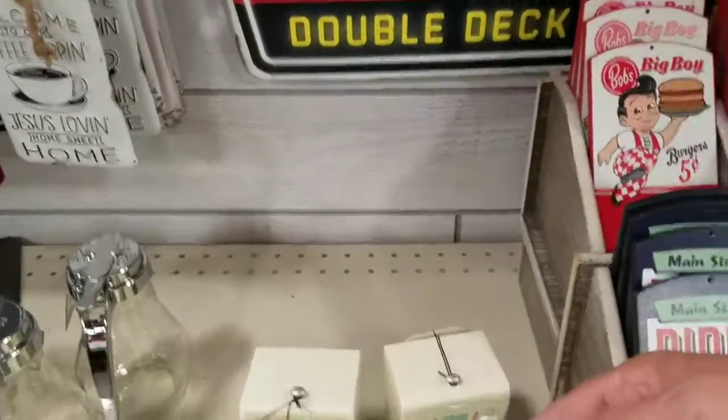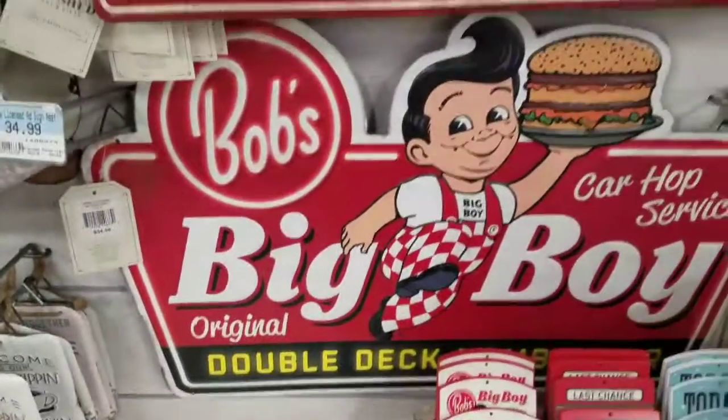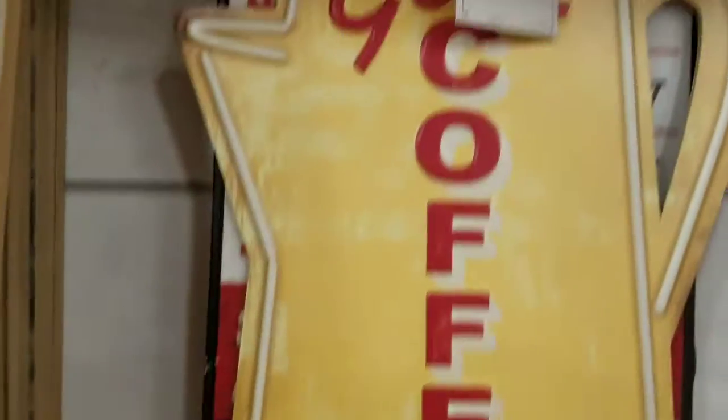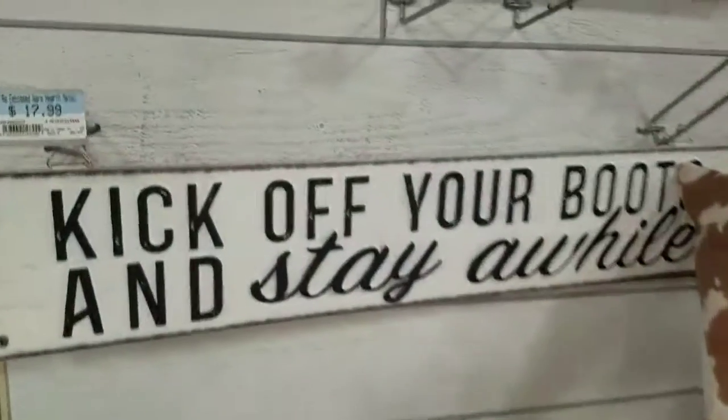What's this? Oh look, it's a toothpick dispenser. I love the coffee sign. Look at these little signs — too many to take off. I can't see that really good. Take off your boots and stay a while.